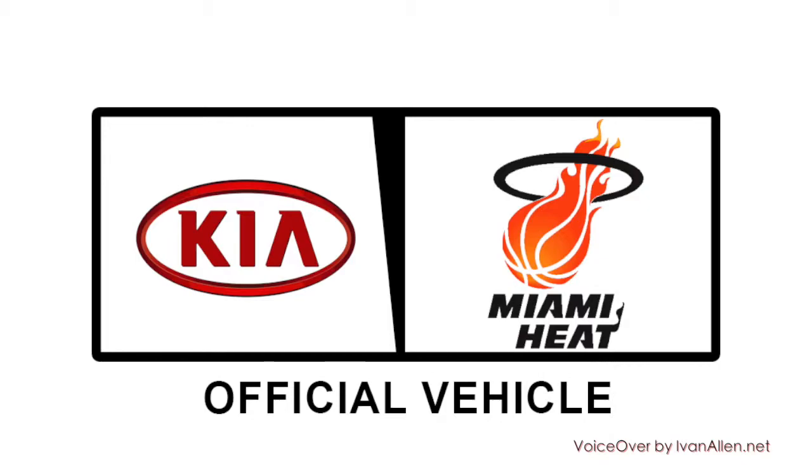Well, there you have it, folks. Another satisfied customer. Head into your local Dade and Broward County Kia retailer and check out the 2014 Kia Sorento. Kia, official vehicle of the Miami Heat.